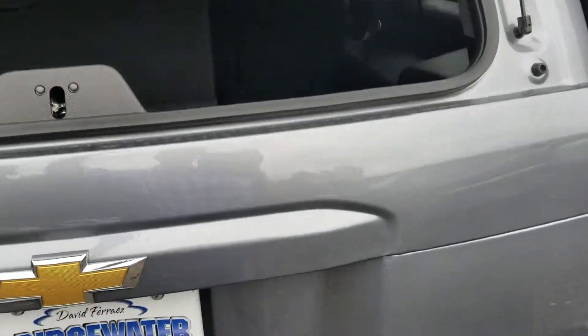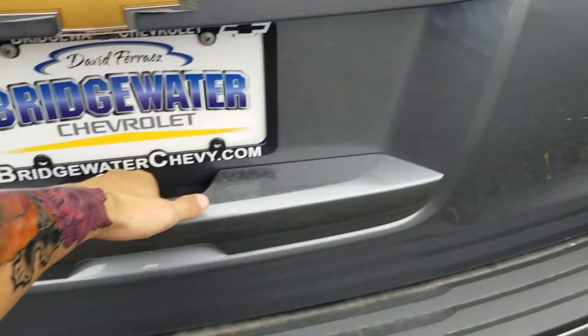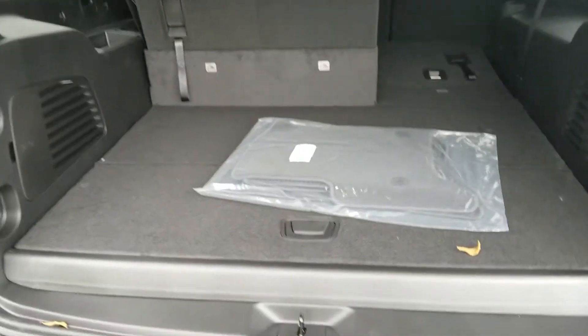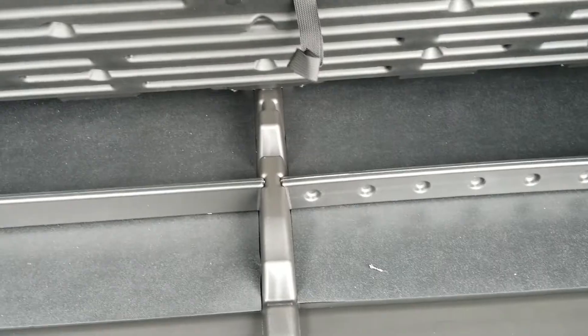You do have the backup sensors and the backup camera. You can pop just the glass here like that, or you can pop the whole hatch. There's plenty of cargo space in the back, and there's extra hidden storage down underneath.